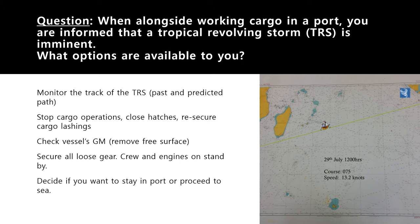Firstly, you should have been monitoring the track of the TRS — it didn't come out of nowhere. As a master you should have been tracking it. If not, start monitoring now: what was the past path, what is the predicted path, will it die down after passing through the port or continue to evolve? Because you are working cargo in port, you must immediately stop all cargo operations.